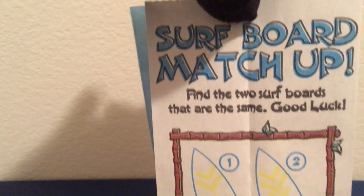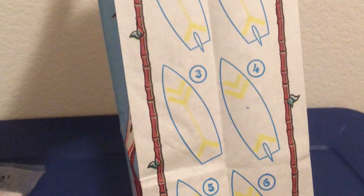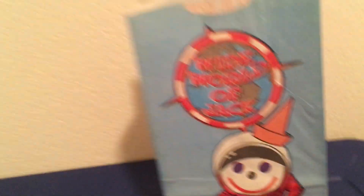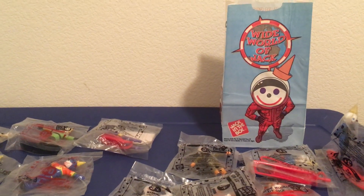Surfboard matchup — find the two surfboards that are the same, and good luck. It's a pretty simple game. And that's it for the video. Thank you so much and have a good one.